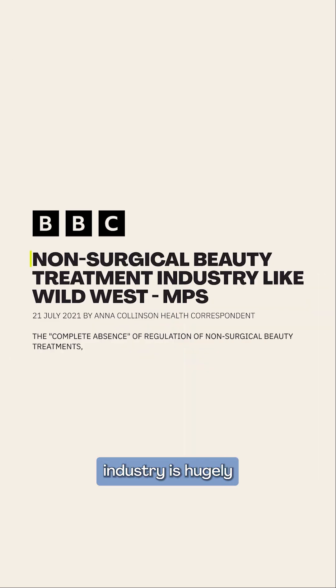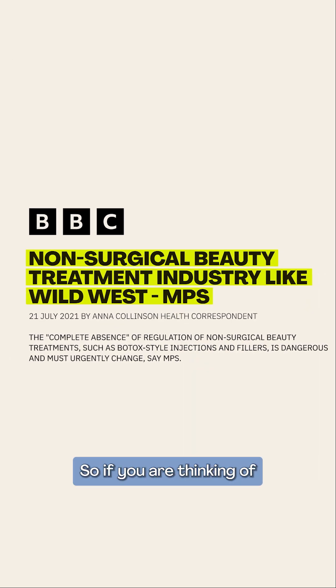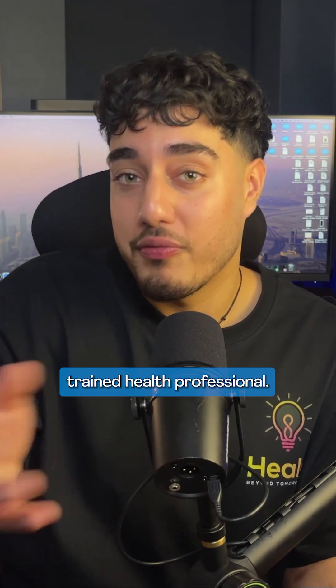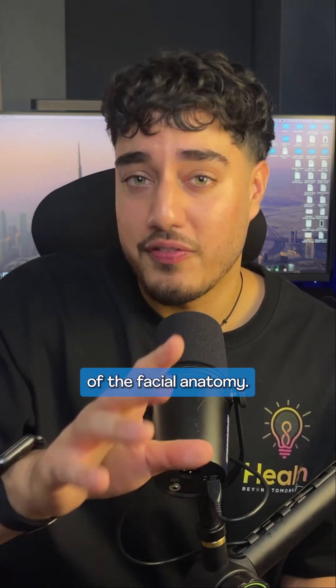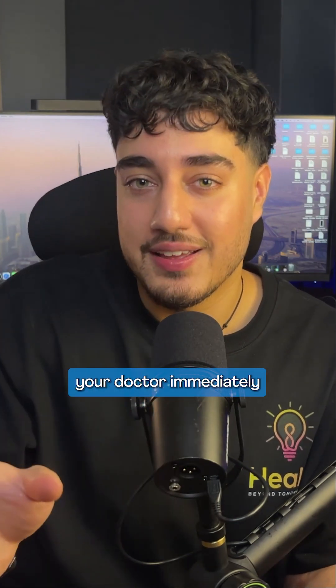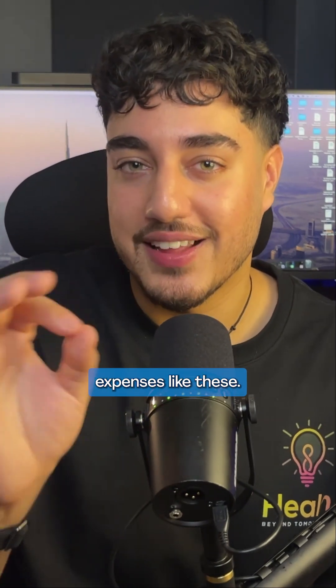The aesthetics industry is hugely under-regulated, so if you are thinking of getting Botox, make sure you stay safe and go to a licensed, trained health professional with extensive experience of the facial anatomy. If you experience any of the side effects mentioned, make sure you contact your doctor immediately, and follow for more medical content like this.